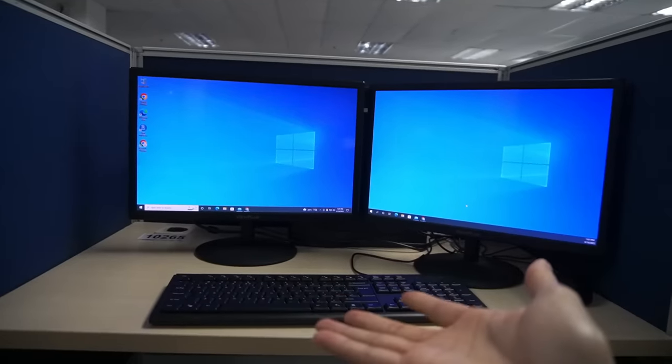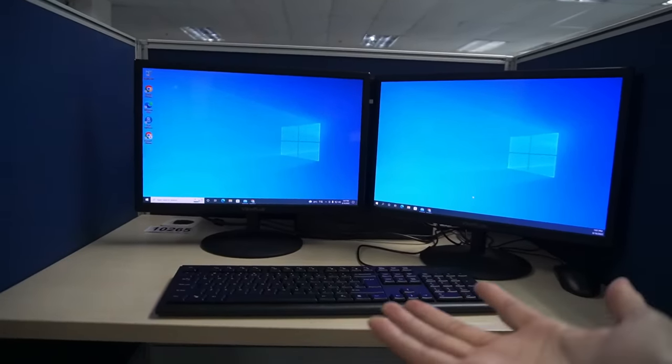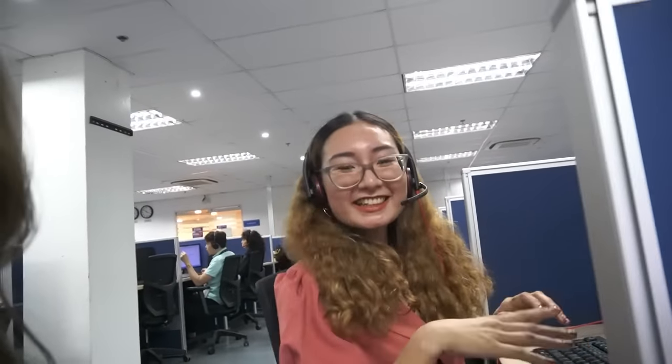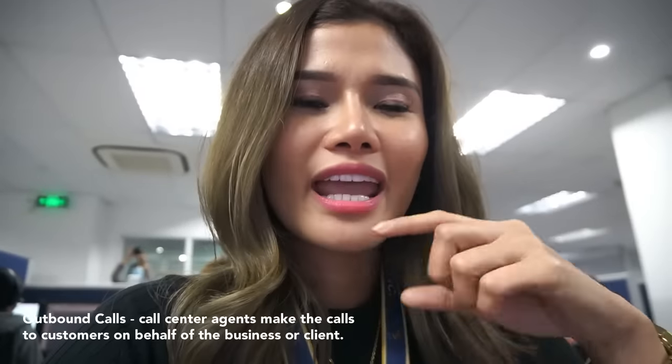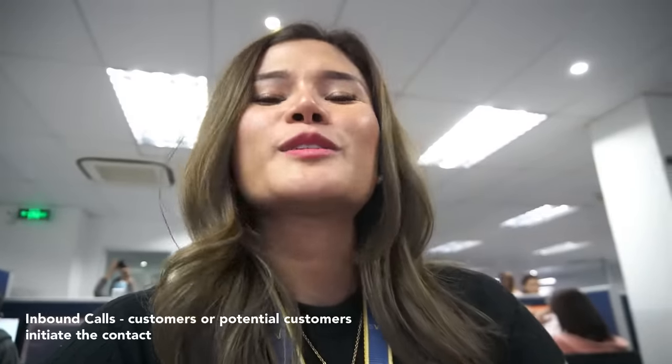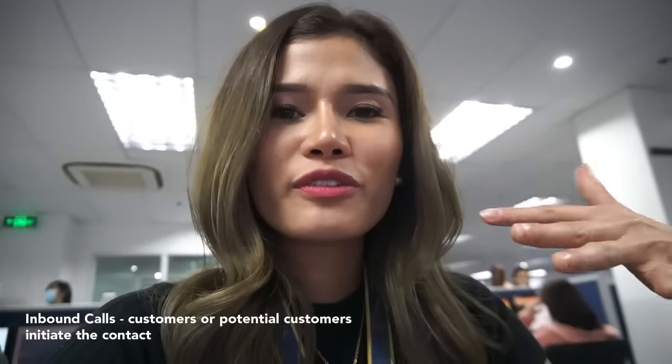This is my assigned station — I will take calls here. My seatmate, we have Angel. Are you on a call, Angel? She says she's on avail right now. So when we say avail, it means calls are not coming in. For outbound calls, the agents are the ones calling the customer. For inbound calls, it's the customer who is calling — and you wait for the calls to come in.